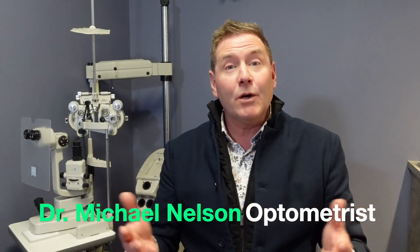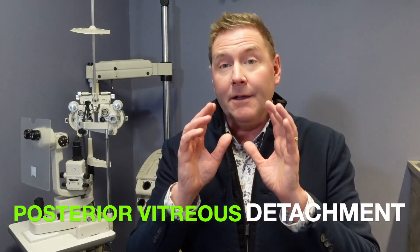I'm Dr. Michael Nelson, YouTube eye doctor, and today we're talking about floaters and specifically posterior vitreous detachments and the important information that you need to know to save your vision.